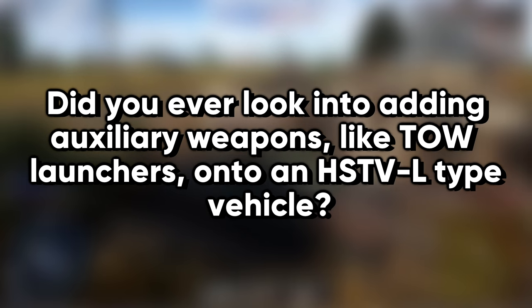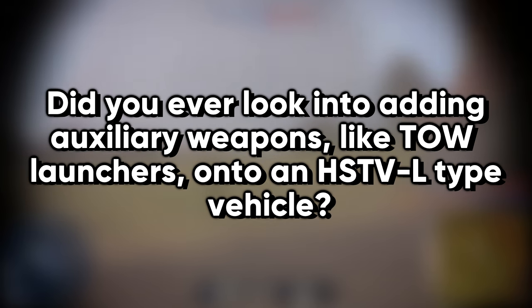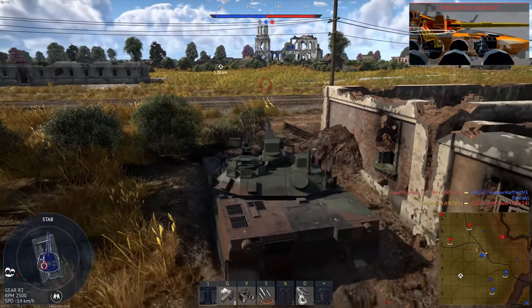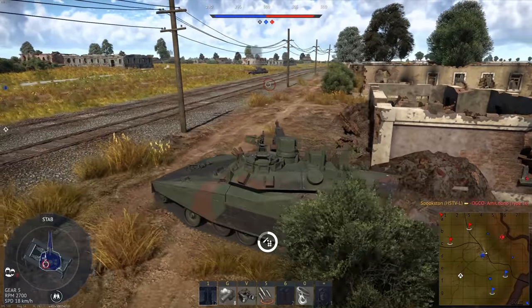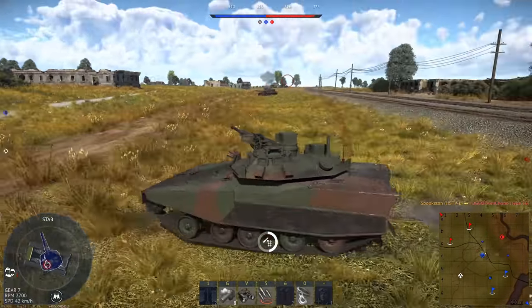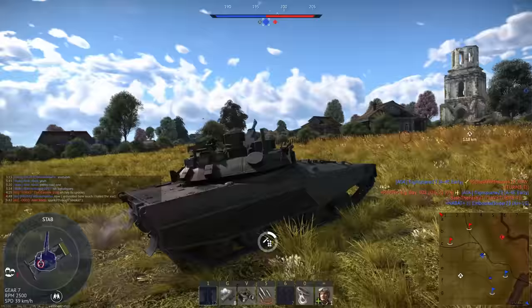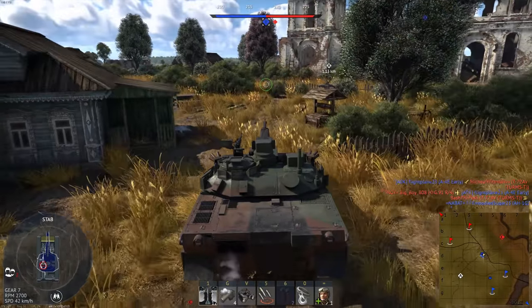Did you ever look into adding auxiliary weapons, like TOW launchers, onto an HSTVL-type vehicle? We definitely looked at adding a TOW to the HSTVL. However, that idea did not fare well for three reasons. One, the slow rate of fire compared to the MCAAC. Two, the crewman in the turret had to expose himself to reload it. Three, the long time of flight to reach the target at range. Using a TOW, the vehicle would not be able to move until the TOW hit the target, and that delay increased the probability the vehicle would be hit.